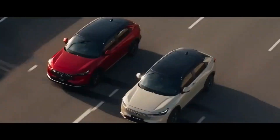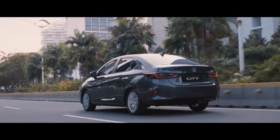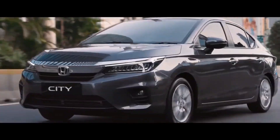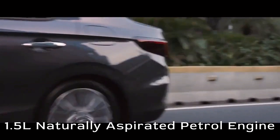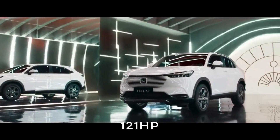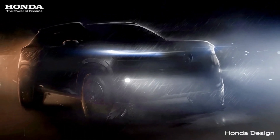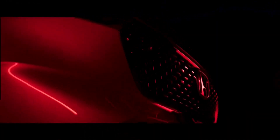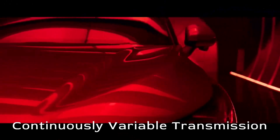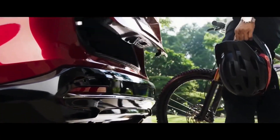The new SUV is likely to share its engines with the fifth-gen City sedan, which includes a 1.5-liter naturally aspirated petrol engine that delivers 121 hp, and the City eHEV which has a 1.5-liter strong hybrid powertrain. The petrol engine should get a five-speed manual and CVT automatic, and an e-CVT for the strong hybrid version.